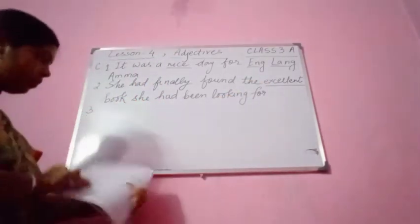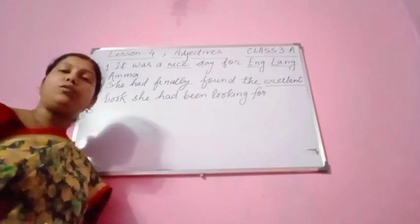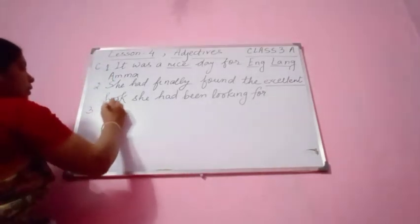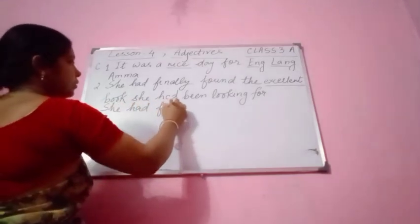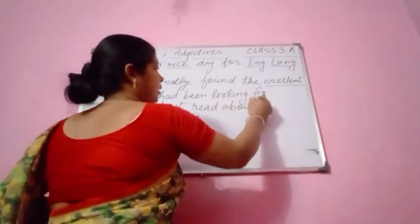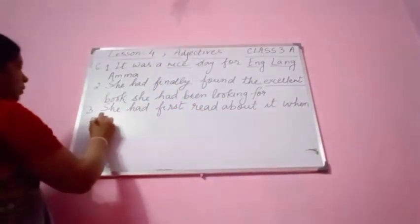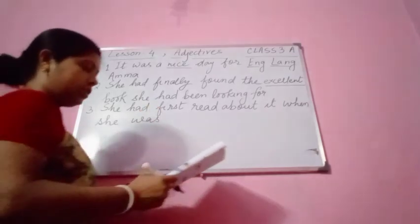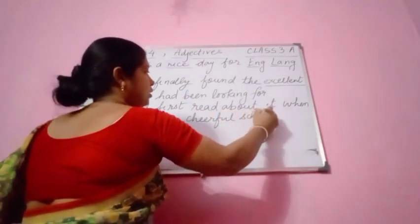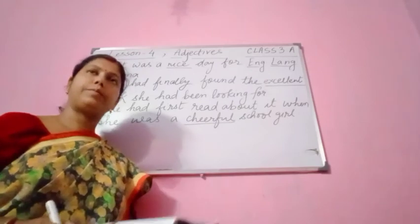Number 3: 'She had first read about it when she was a school girl.' You can say she was a cheerful school girl, or she was a quiet school girl. So: 'She had first read about it when she was a cheerful school girl.' You see, 'cheerful' is the adjective here.